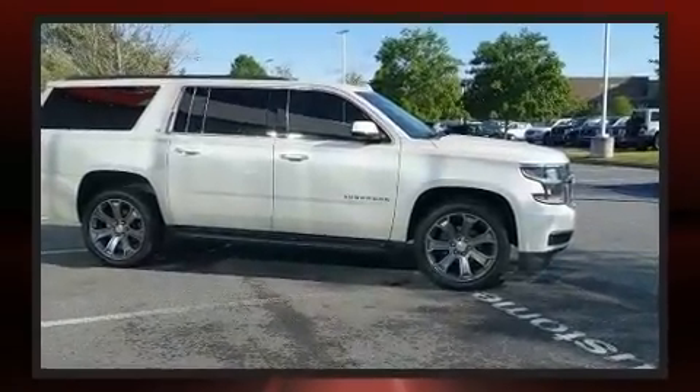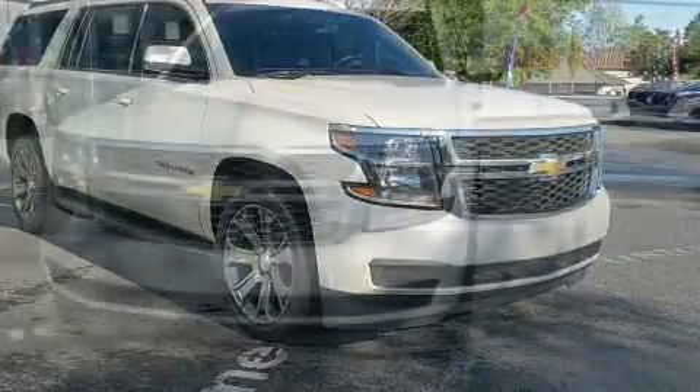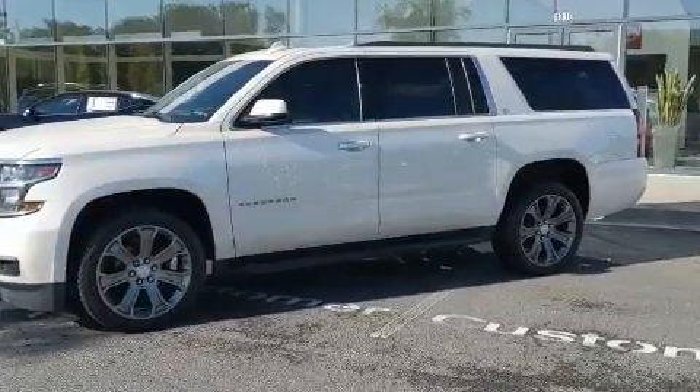This model accommodates seven passengers comfortably and provides features such as leather upholstery, a built-in garage door transmitter, an automatic dimming rear-view mirror, heated seats, and one-touch window functionality.